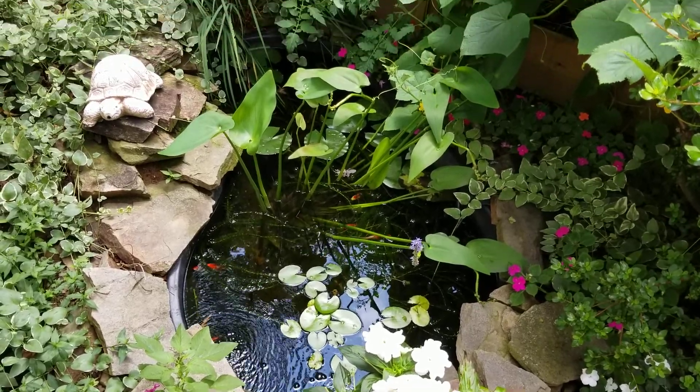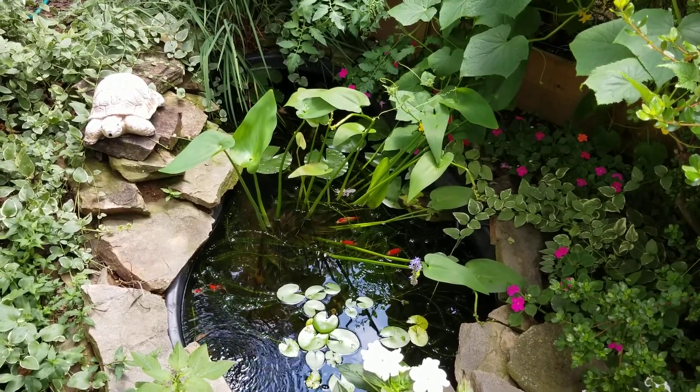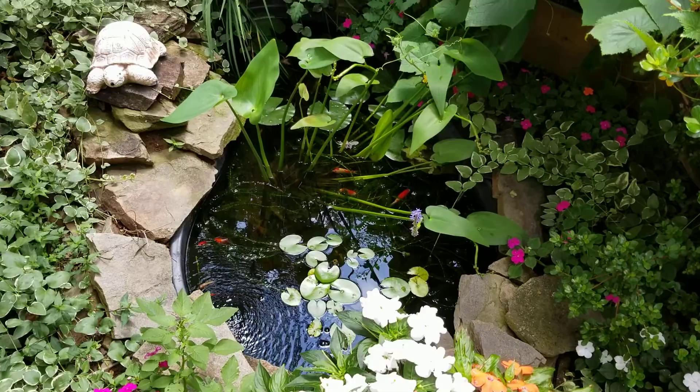Anyway, I thought I would give you an update on what the pond looks like this year. Thanks for watching.